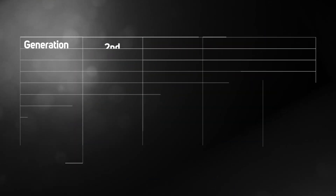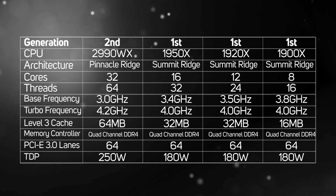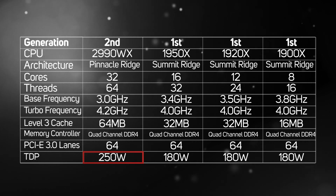Like the first gen Ryzen Threadripper processors, the new 2990WX uses the TR4 socket and it'll work in all existing X399 motherboards. One word of caution though: the 2990WX is one power-hungry beast and has a TDP of 250W, so it needs very good cooling for the CPU itself and the motherboard. You can see more details on the spec of the 2990WX in this table, alongside the other Ryzen Threadripper CPUs.